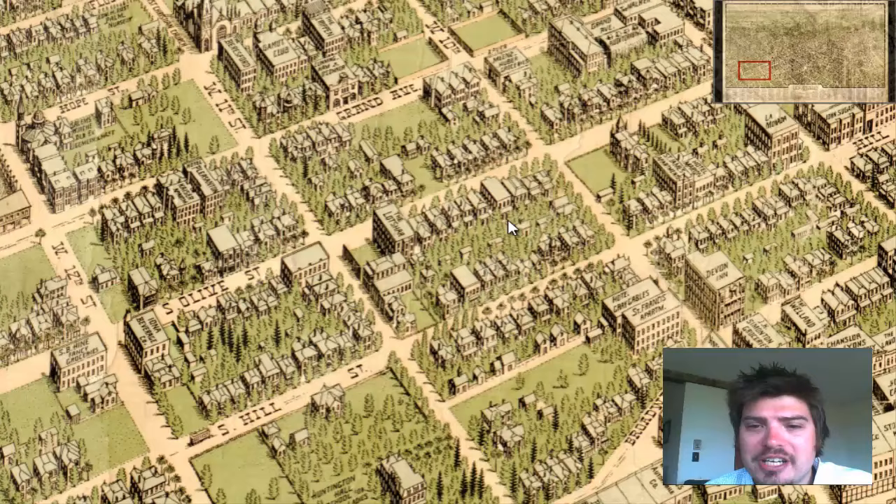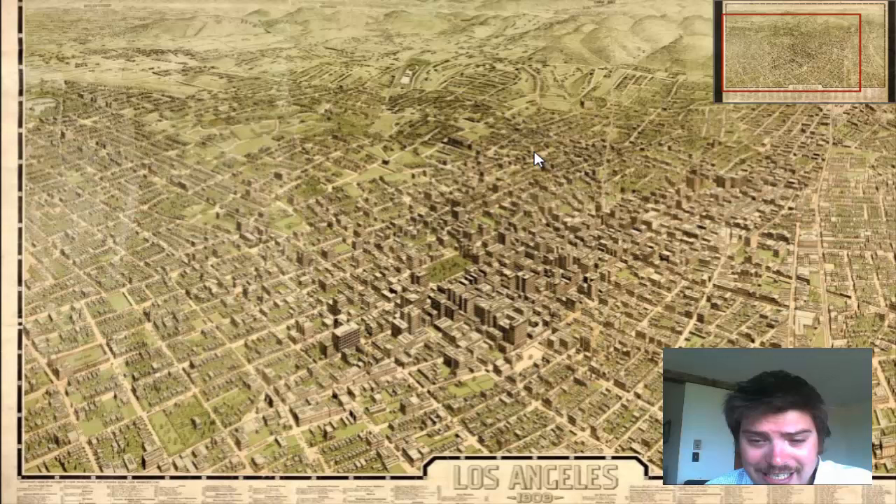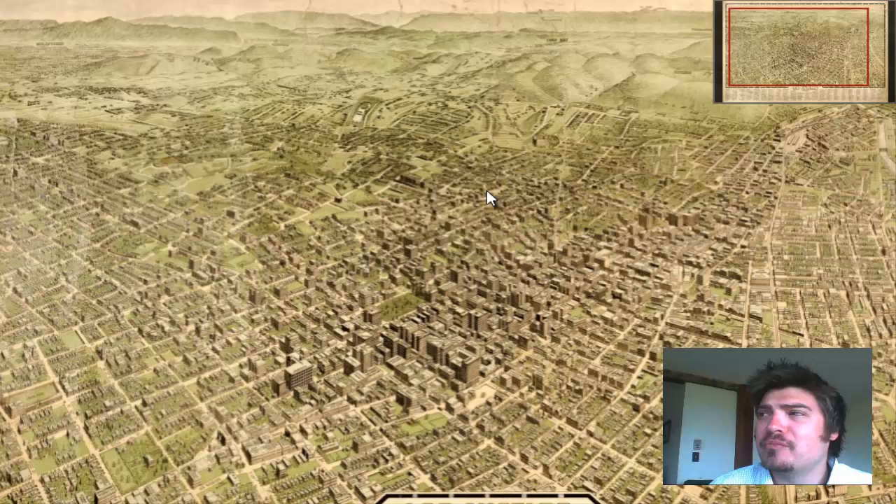We at Bravura Media actually offer this vintage map on numerous products. We have this on wrapped canvas, poster prints, framed prints, flip flops, cutting boards, dart boards, postcards, stamps, and on a skateboard. We have this vintage map on anything you can imagine.